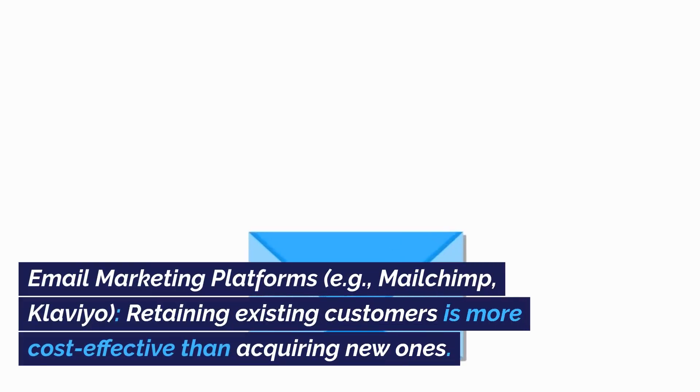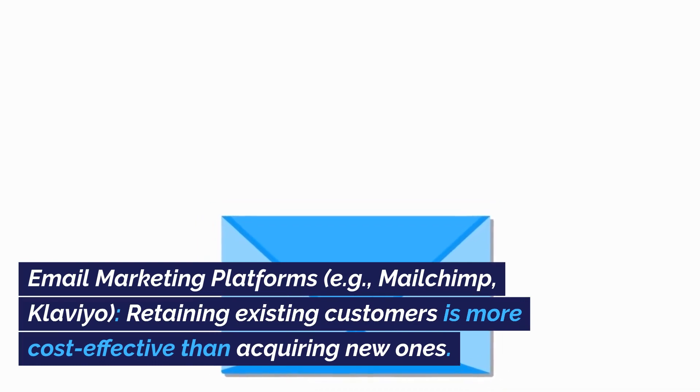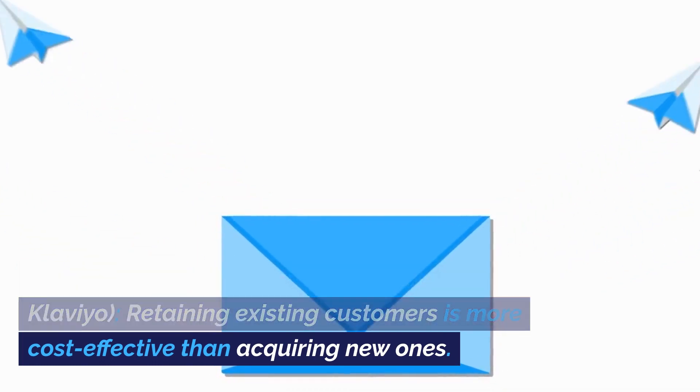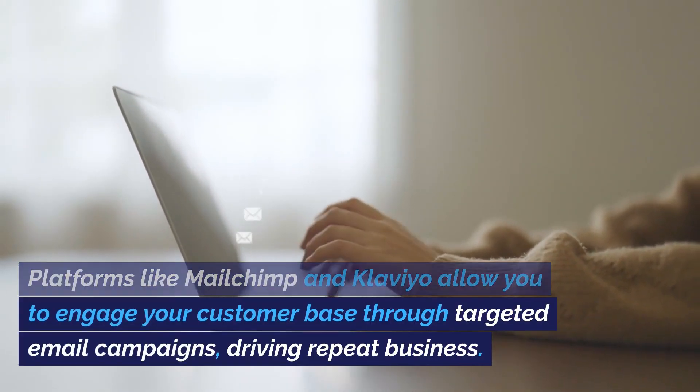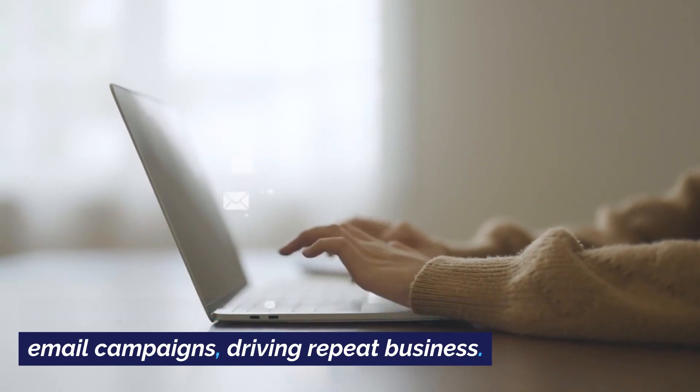Email marketing platforms, e.g., MailChimp, Klaviyo. Retaining existing customers is more cost-effective than acquiring new ones. Platforms like MailChimp and Klaviyo allow you to engage your customer base through targeted email campaigns, driving repeat business.